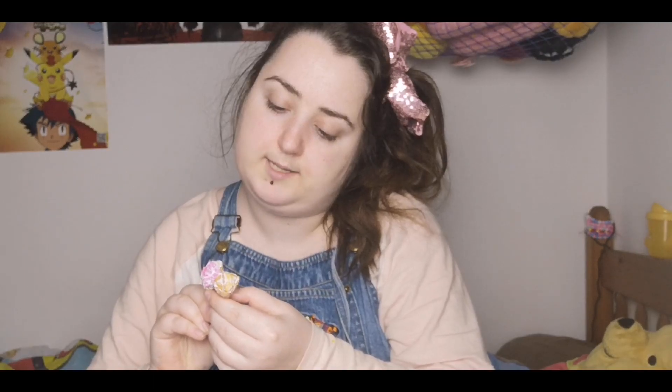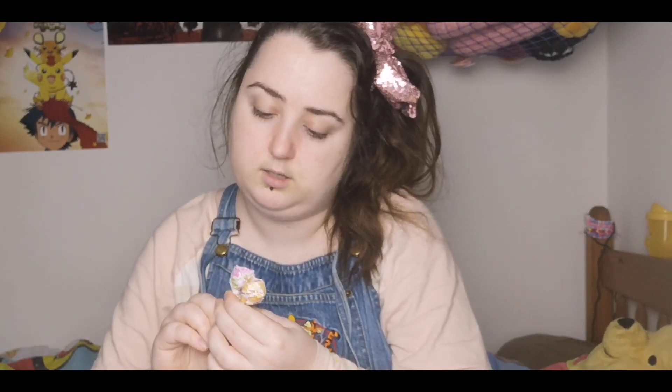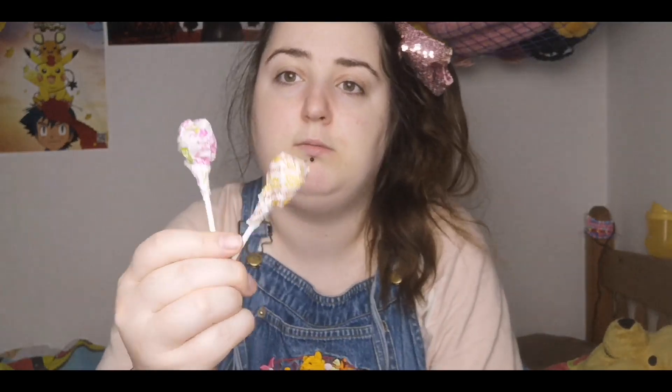I've got a cinnamon roll lollipop and a dragon fruit lollipop. I've never heard of those before. They're called dum-dums. Can't wait to eat those.